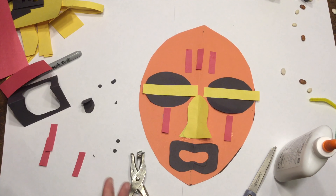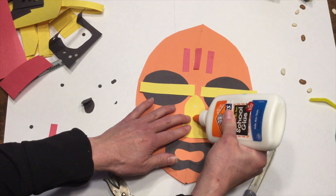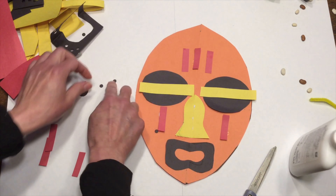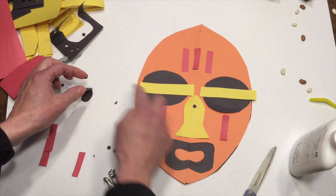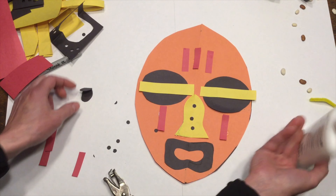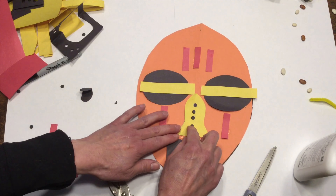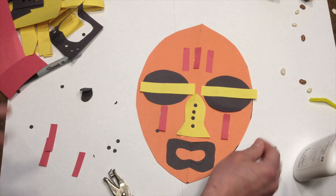And then when we're all done decorating our mask, we can staple these together to give our African mask form or dimension.